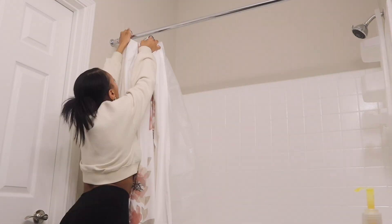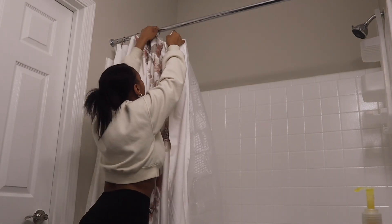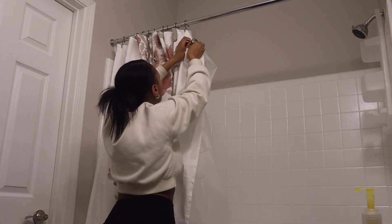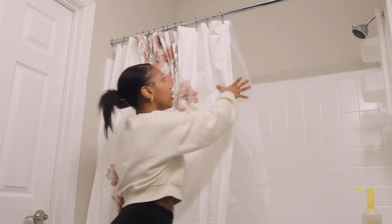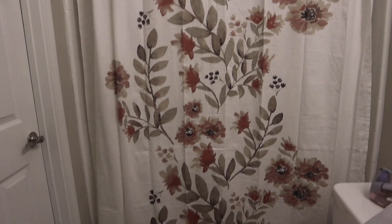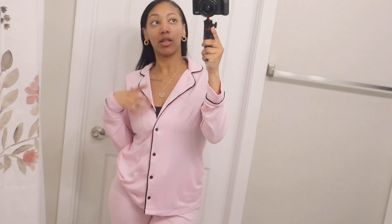Let's go put this up and let's hope I don't bust my ass while doing so. I have it all hooked — I didn't think that was going to be so hard but oh my gosh, it's so pretty. Look how pretty this is, I love it. I just got out of the shower, and these pajamas are literally so cute.